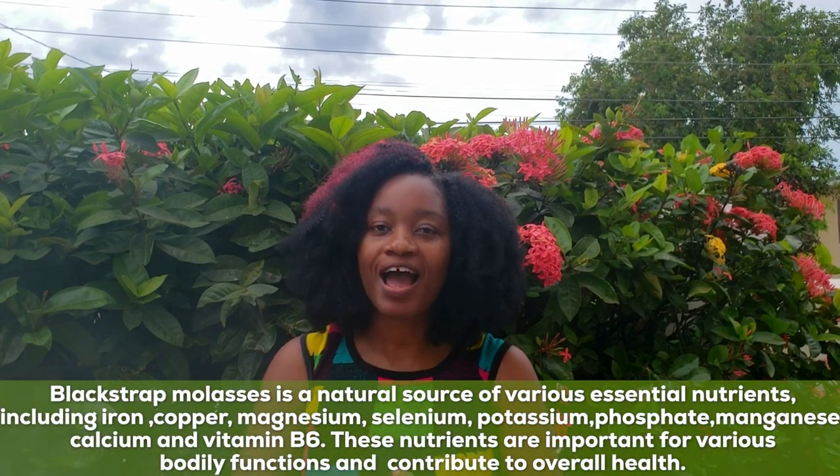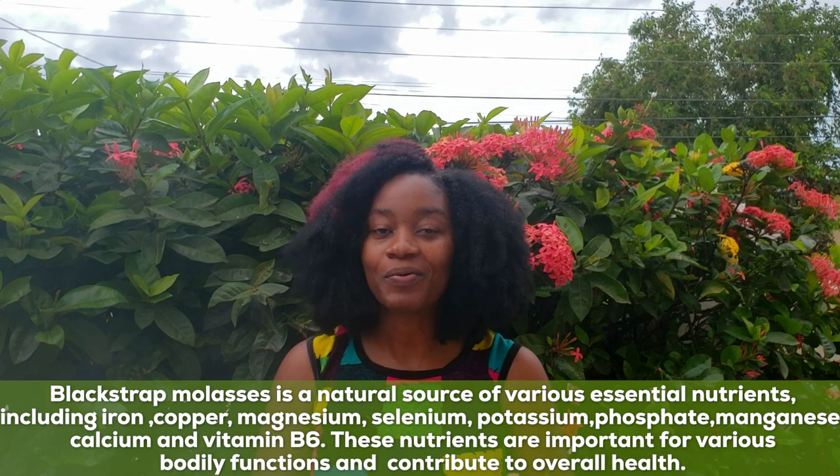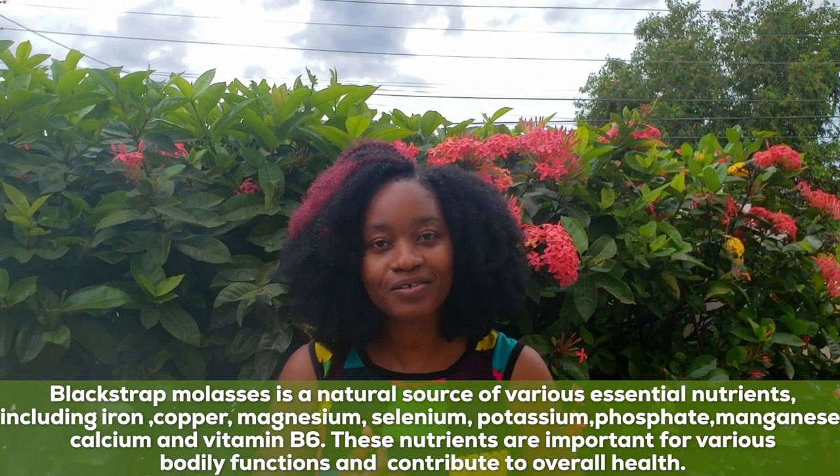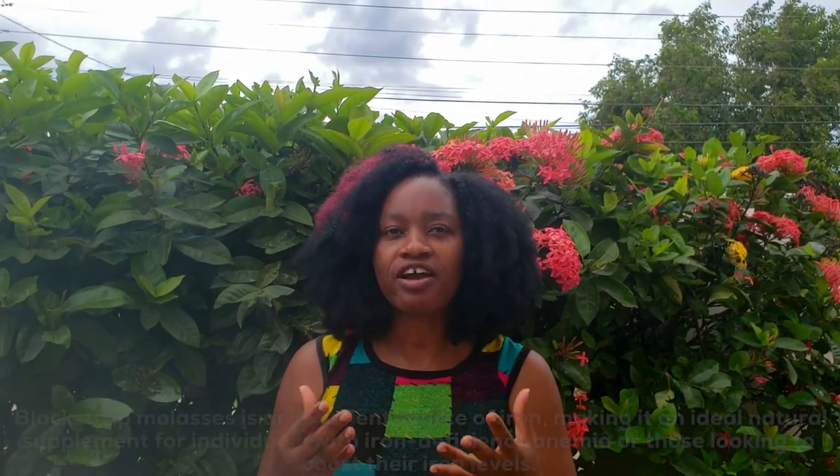So why do I actually use molasses instead of regular commercial vitamins? Number one, it's a natural source of iron, copper, magnesium, selenium, potassium, phosphate, and vitamin B6. Yes guys, the molasses is loaded with all of these nutrients that I need.